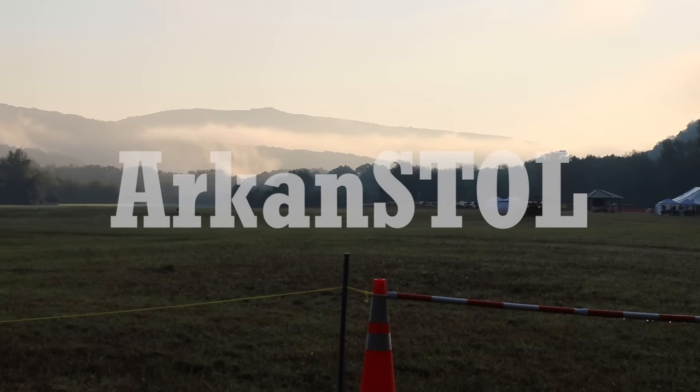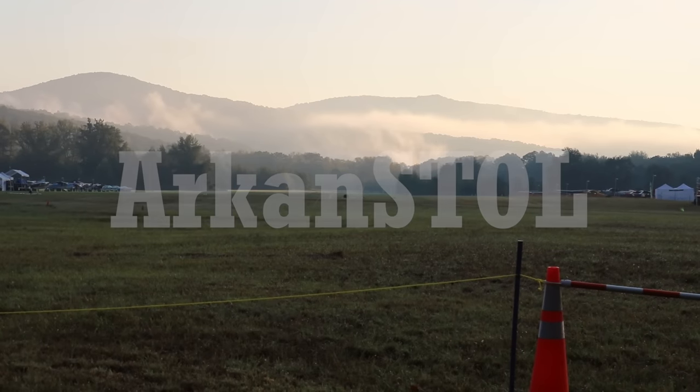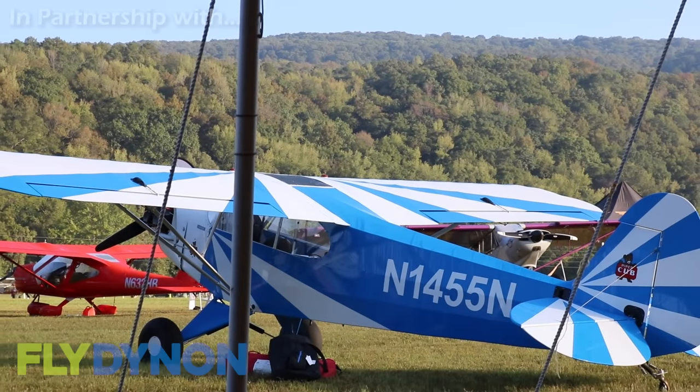During this year's Arkenstol Backwoods Challenge, I met up with Eddie Sanchez and his Yamaha Sidewinder-powered Highlander. But first, here's a taste of Arkenstol.